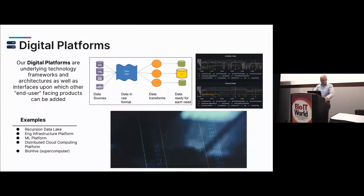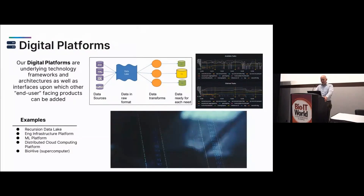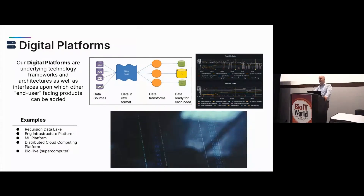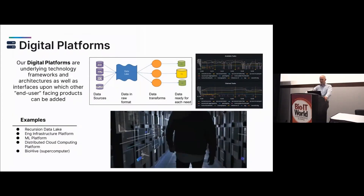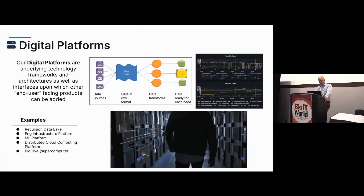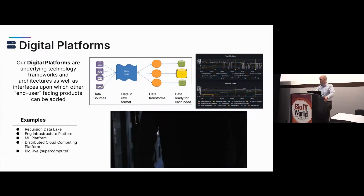Our digital platforms are the underlying technology frameworks and architectures, as well as interfaces upon which other end-user-facing products can be built. A game changer for Recursion was when we started deeply thinking about our engineering infrastructure as a platform — moving from each product being its own special snowflake to identifying common, standard routes to develop, launch, and deploy products easily. Our data lake is a digital platform providing frameworks and architectures for users to systematically access data and build other products resting upon it.